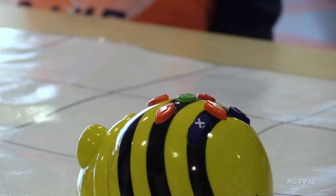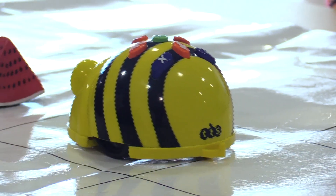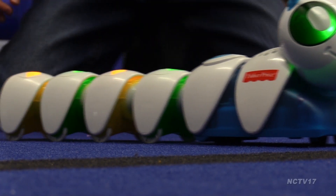Coding is just a tool that we're using to teach the kids the skills that they're already learning in the classroom — problem solving, taking turns, following directions, patterning, sequencing, counting. So we're taking this fun interactive tool and making them learn with it.